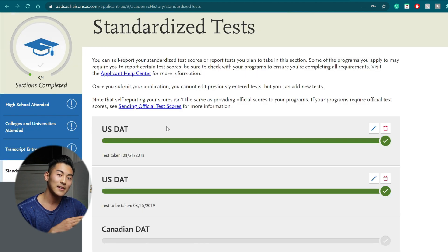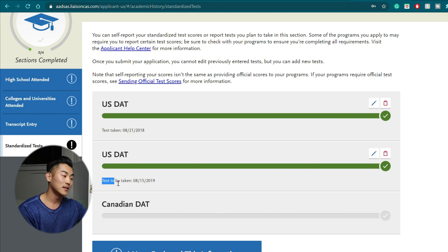Finally, you put your standardized test. If you haven't taken the DAT yet, put the date you signed up or are planning to take it. For example, my second USDAT still says 'test to be taken August 15th, 2019' because I actually never took that DAT. You just want to be constantly updating the application as soon as you receive information — if it gets canceled or delayed, update it; after you take the DAT, update it.